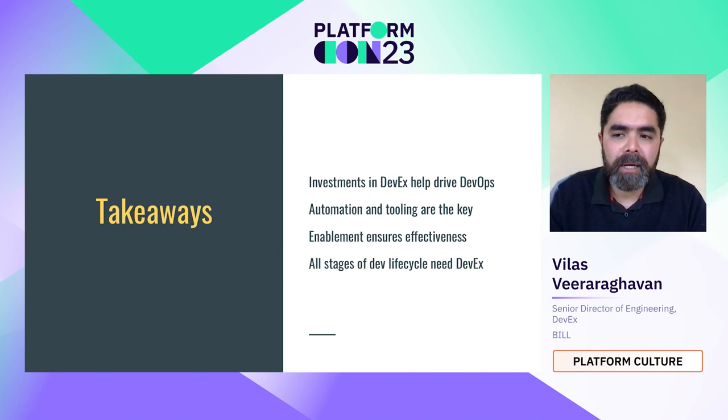The big takeaways: DevOps by itself cannot be achieved unless good investments are made in DevX. Developer experience and developer joy are where the investments have to be, which means providing great tooling, top-notch automation, and removing friction within the developer process. Enablement is what ensures effectiveness within engineering. If developers are not enabled, they will find a way — but that way will not be repeatable, nor will it benefit others.